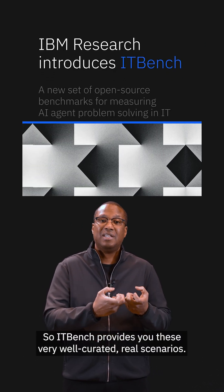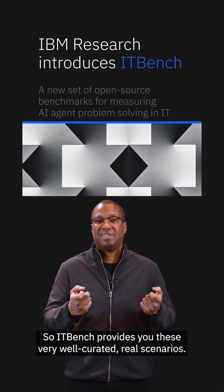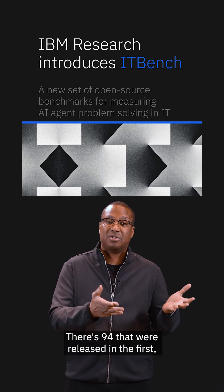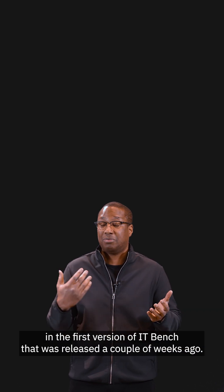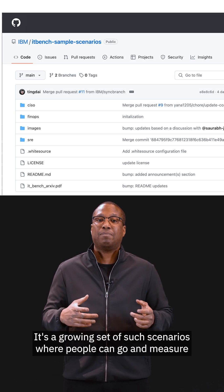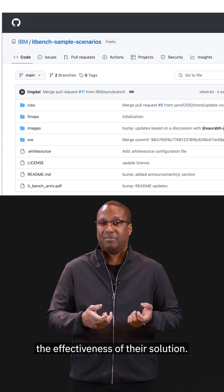ITBench provides you these very well curated real scenarios — we call them scenarios. There are 94 that were released in the first version of ITBench, released a couple of weeks ago. It's a growing set of such scenarios where people can go and measure the effectiveness of their solution.